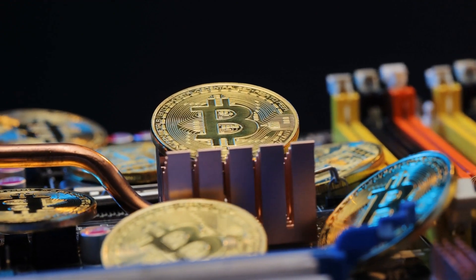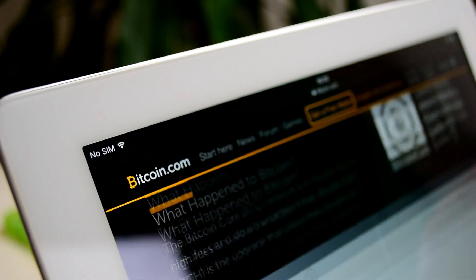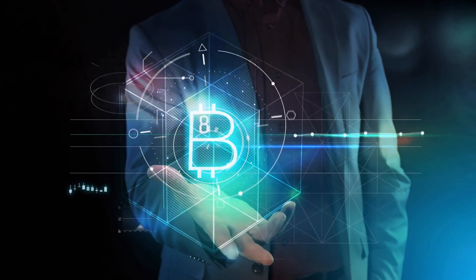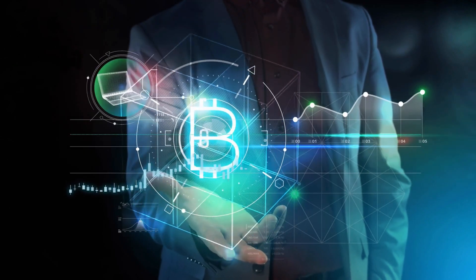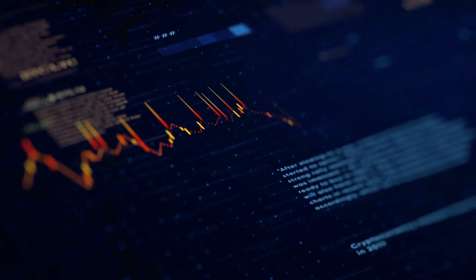And that wraps up our thrilling expedition into the world of Bitcoin mining. We hope you've enjoyed this glimpse into the intricacies of the mining process, empowering the decentralized future of finance. Remember, Bitcoin mining is not only a technological feat, but also a community-driven endeavor.